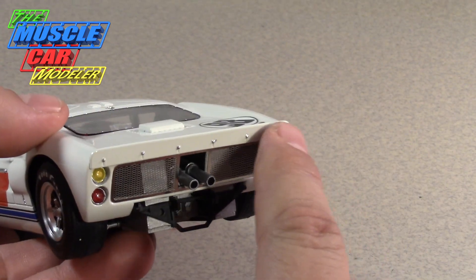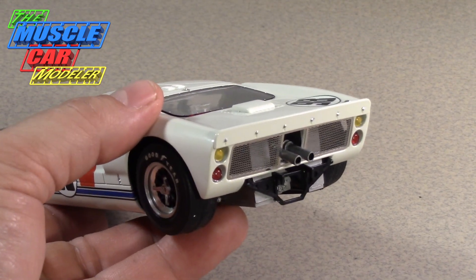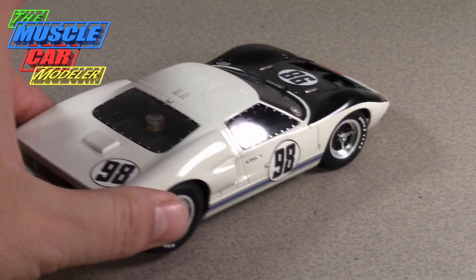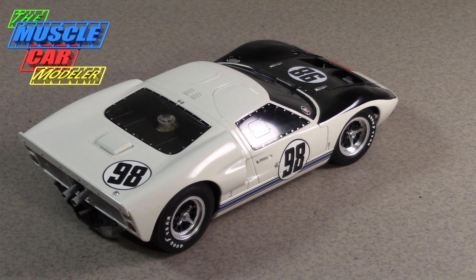One more change: the Fujimi kit has the spoiler molded a little lower on the body, so you sand that off and graft on a separate higher spoiler. The later Fujimi Mark IIB kits — particularly the ones marked '67 Daytona race — have a lot of these parts. I'll get more into those specifics when I feature one of those builds, as I do have a completed one.